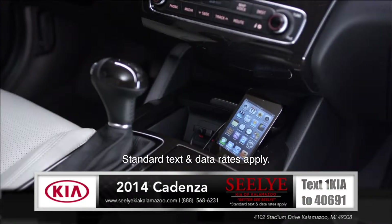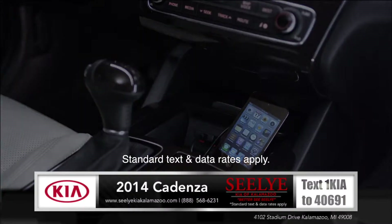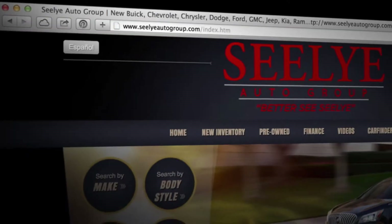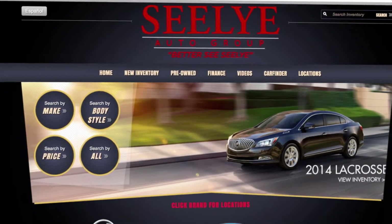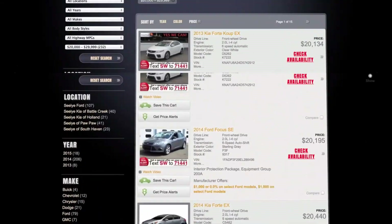And for hands-free calling from your mobile phone, simply connect to your Cadenza with easy access Bluetooth technology. For a truly remarkable buying experience, visit one of the Sealy Automotive Group stores or visit us online at sealyautogroup.com.